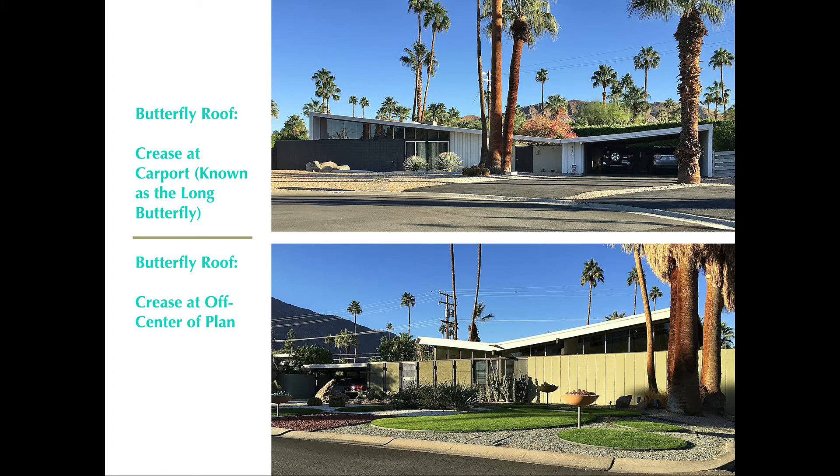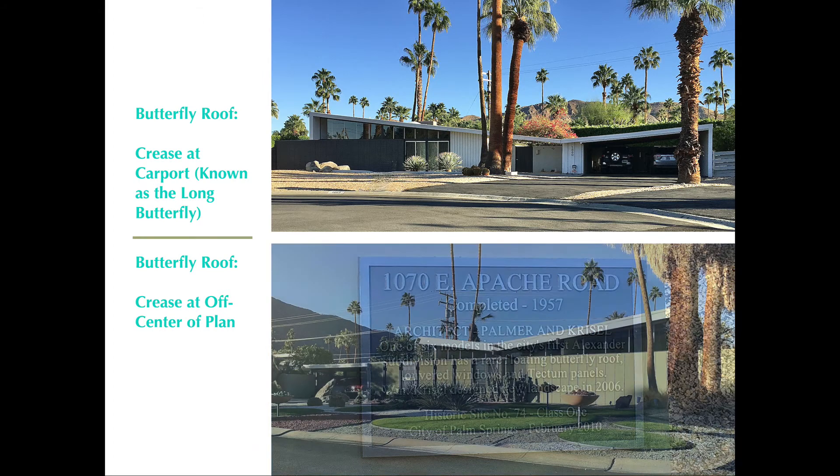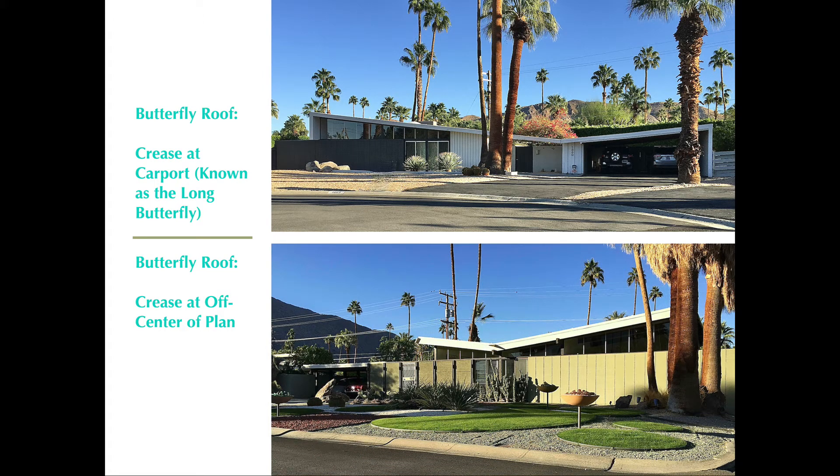This particular house is on the historic register. It is currently owned by a local real estate agent who has very affectionately taken great care of it over the past ten years. Again, wonderful architecture — very different, same floor plan, different house.